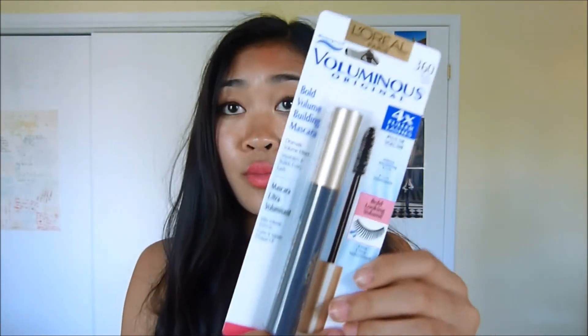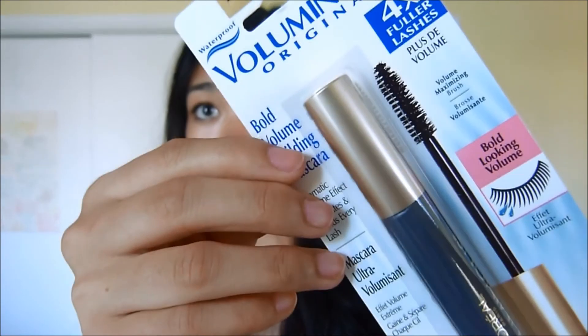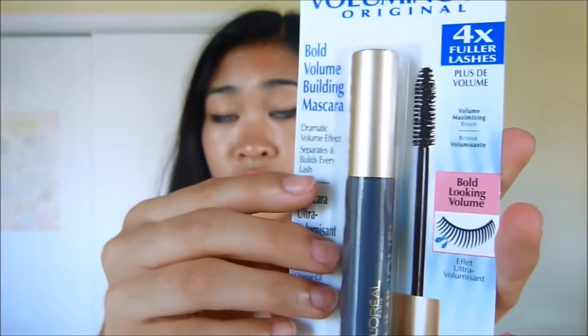The next thing that I got is this eyelash curler — it's just a regular Revlon eyelash curler, I don't really have anything special to say about it. And also this L'Oreal Voluminous Original Mascara in the waterproof formula in 360 black. I do have the Voluminous Carbon Black Mascara which I don't really like because it smudges a lot during the day — I just don't like the formula of it.